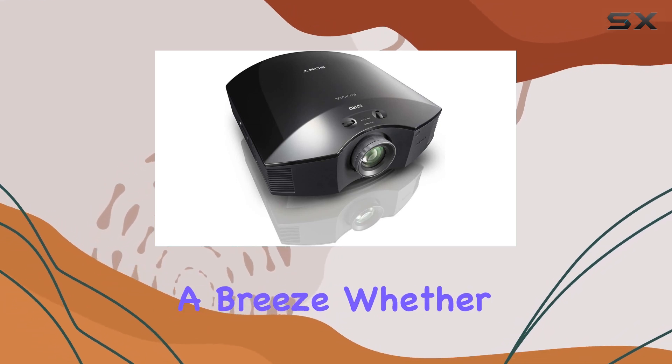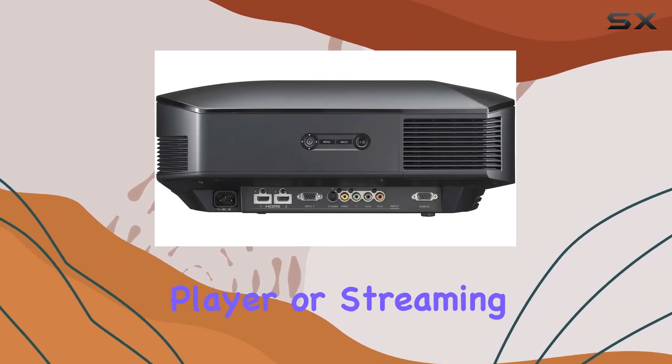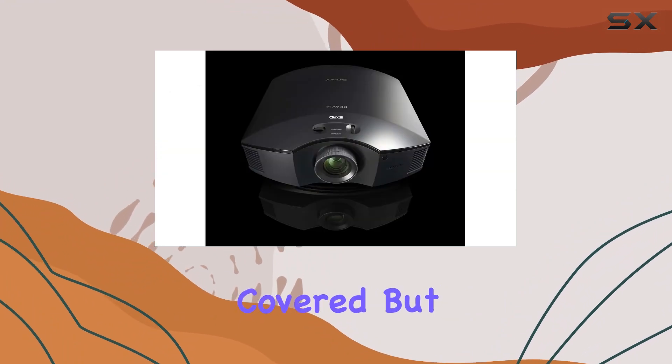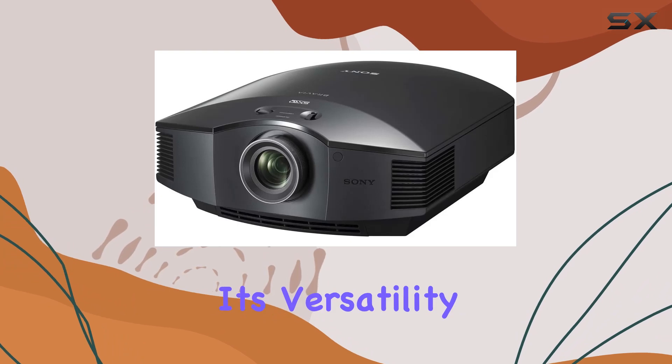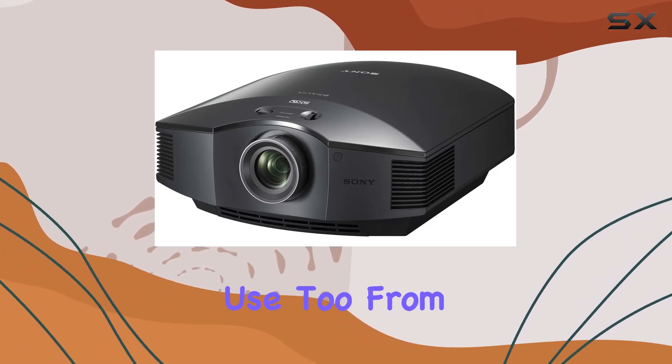Connectivity-wise, HDMI makes hooking up your devices a breeze — whether it's your gaming console, Blu-ray player, or streaming device, you're covered. And this projector isn't just for movie nights at home; its versatility makes it a great option for business use too.